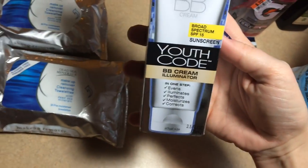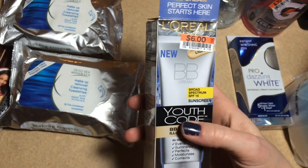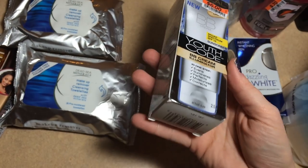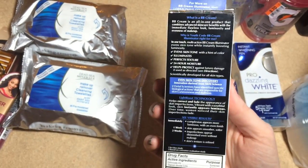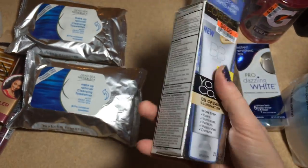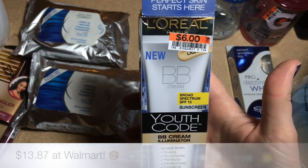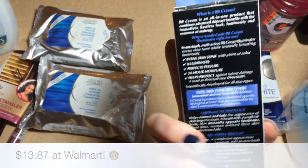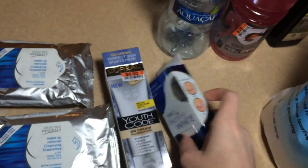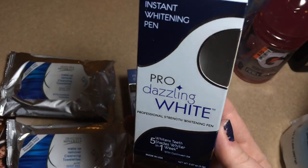Next I found the L'Oreal Youth Code BB Cream Illuminator for only $6. I'm not sure what it retails for — I didn't even scan it, which is not like me — but I grabbed it immediately. I've already tried it and I'm in love with it. I'll definitely look up the retail price, but I was just too excited to see it.